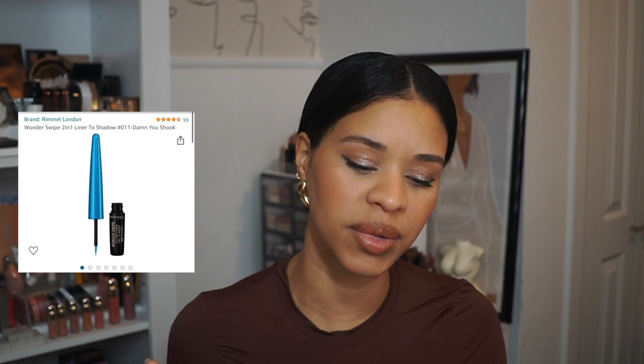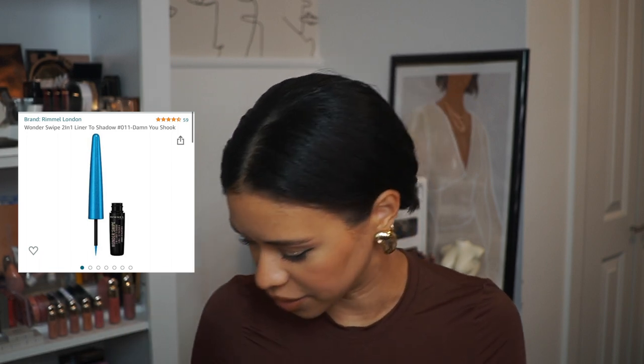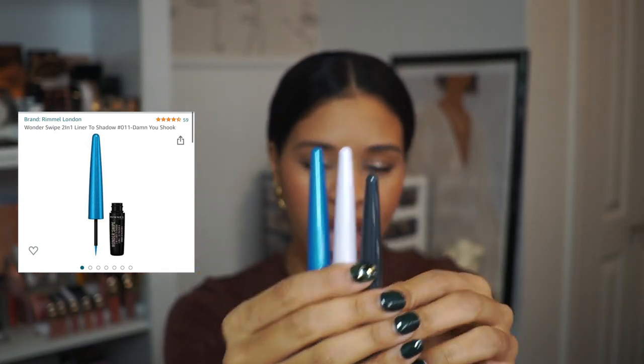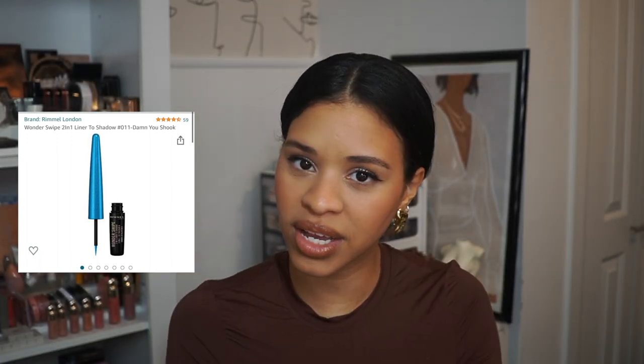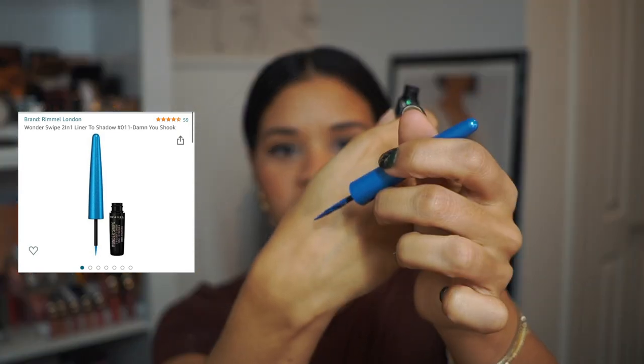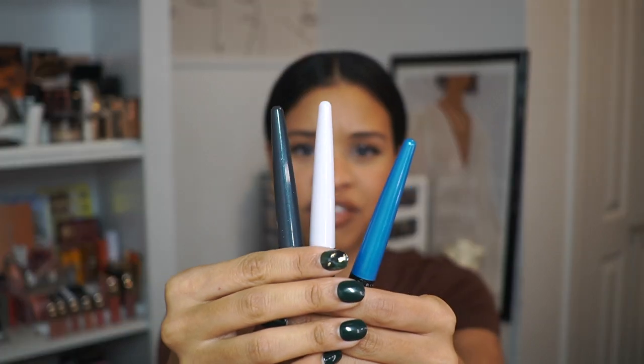Another item you can no longer find in store but that is available on Amazon is the Rimmel London Wonder White two-in-one liners. I have a few of these fun colors to show you. I came across them because I had one in my collection I hadn't used in a while, used it, and fell in love. Look at how gorgeous they are — they wear so well throughout the day. I couldn't find them at Walmart or the drugstore, but Amazon carries them, so I picked up quite a few colors.